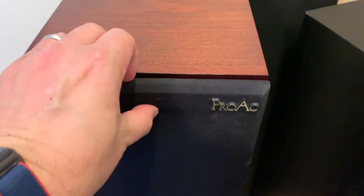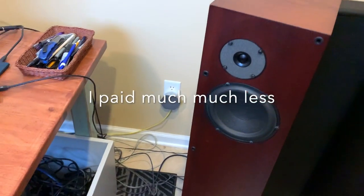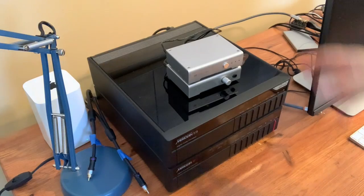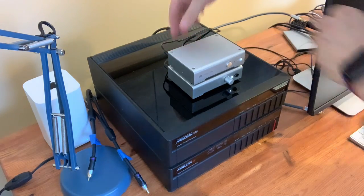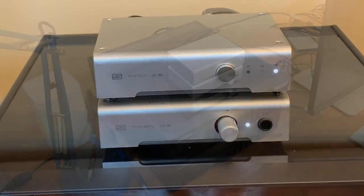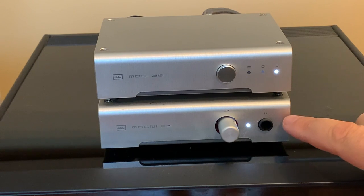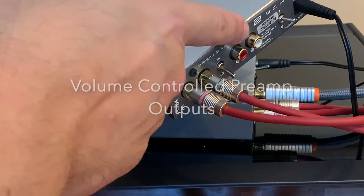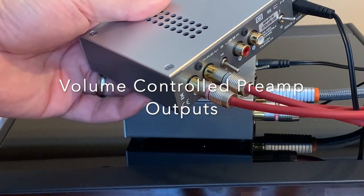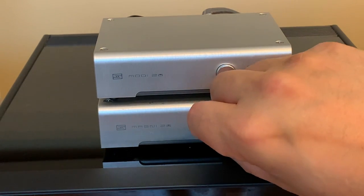My main speakers right now are some ProAc Response 2.5s — these are beauties, about 20 years old. They were very pricey when new, about $4,500. I've got the wall warts plugged into the surge protector — let's see if they turn on. They both light up — that's good! What I really like about the Magni is that it's not only a headphone amp but also a simple preamp. With one input and a volume knob, it does the job of a much more expensive preamp.